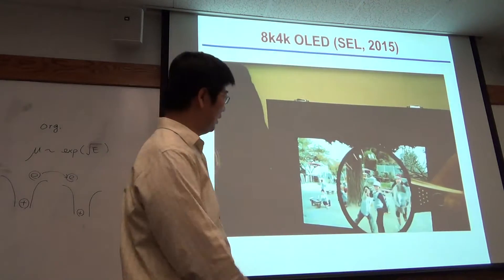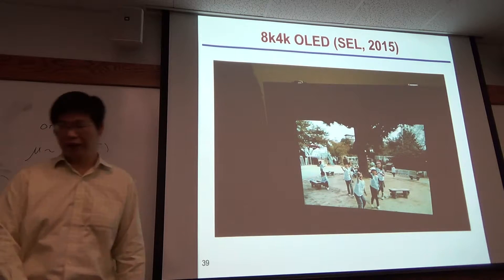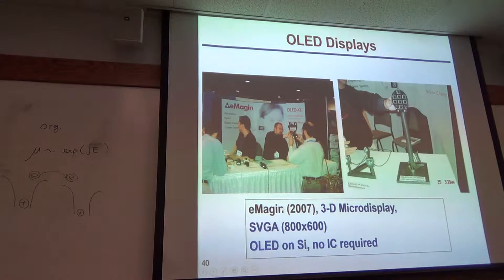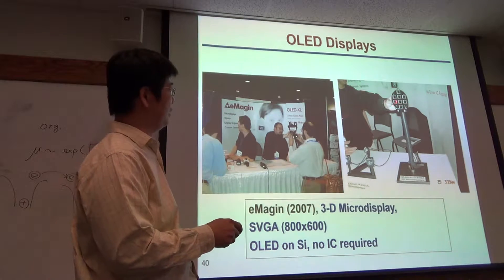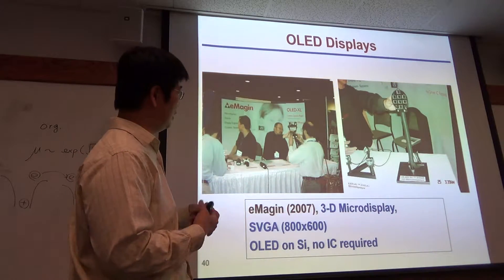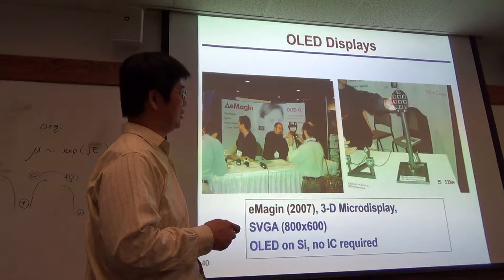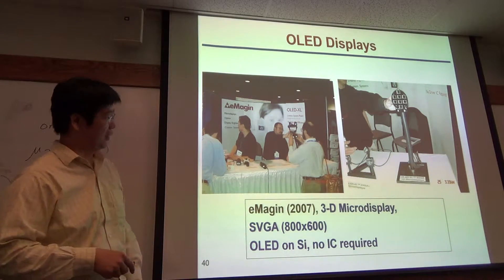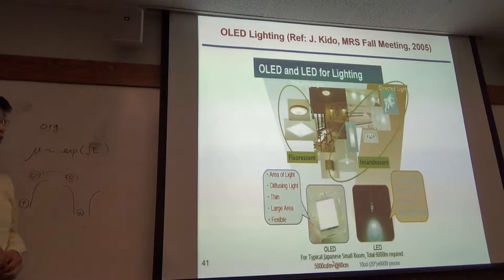That can be used for virtual reality as well. This company has worked on this kind of display for many years. They fabricate on silicon because right now, if that is a small display, you don't have to fabricate on glass — you can fabricate on silicon. The advantage is you can integrate all the driving circuit on the silicon substrate. So you can have the micro display for virtual reality.